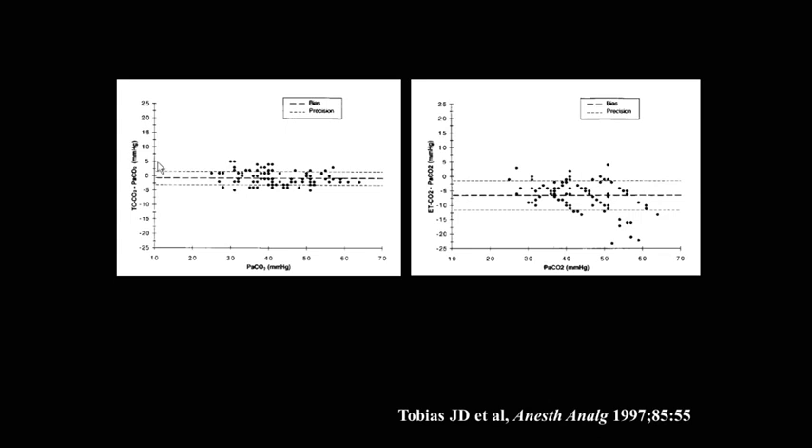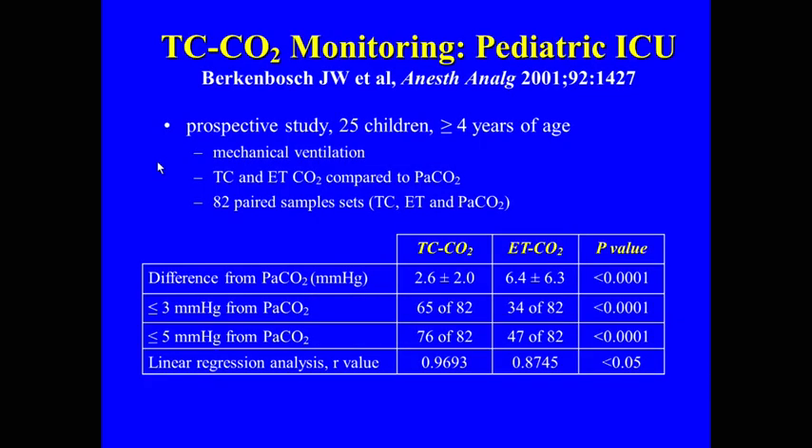The Bland-Altman analysis nicely showed that even in hypercarbic patients — those where we're doing permissive hypercarbia, the patients with horrible lung disease and ARDS who have the most V/Q mismatch — end-tidal is notoriously inaccurate in that population, and these graphs illustrate that clearly. We then looked at older patients. I was convinced it wouldn't work in adolescents, but again we found transcutaneous performed much better than end-tidal, with a significantly lower absolute difference in intubated patients with V/Q mismatch and dead space issues.